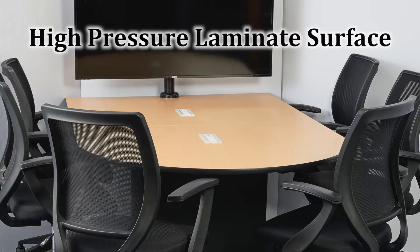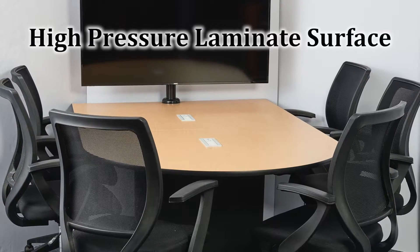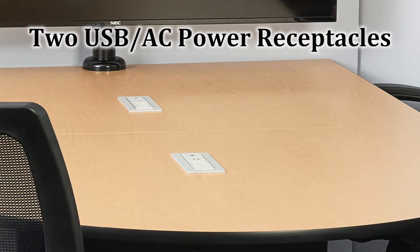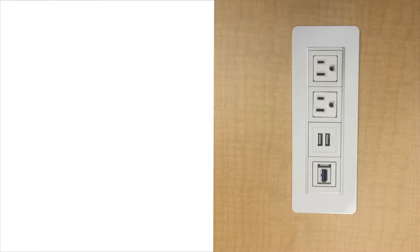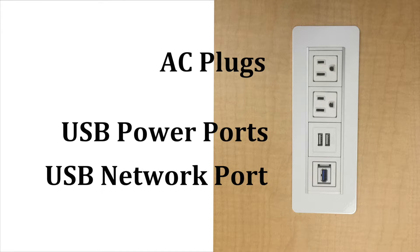The Fusion Maple Top surface is made of high-pressure laminate that's scratch and impact resistant. The table includes two USB and AC power receptacles. Each receptacle includes two AC plugs, two USB power ports, and one USB network port.